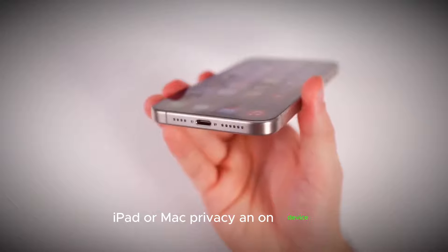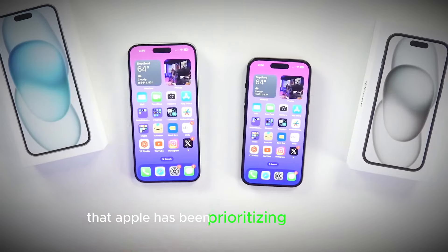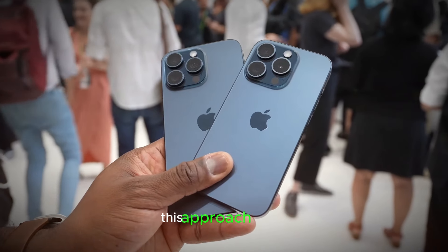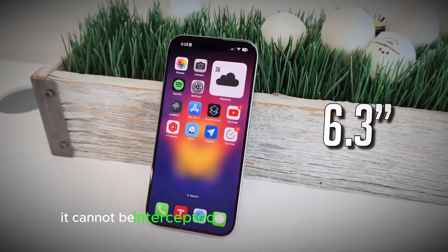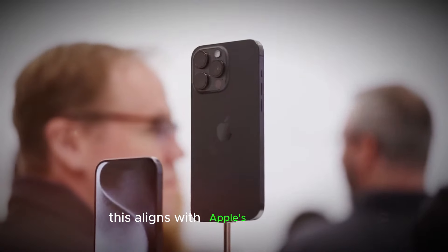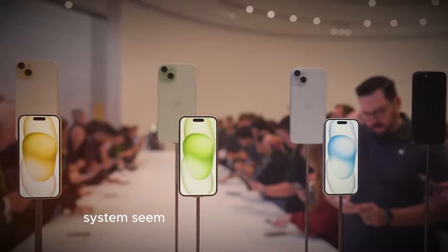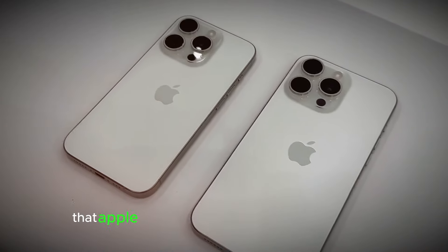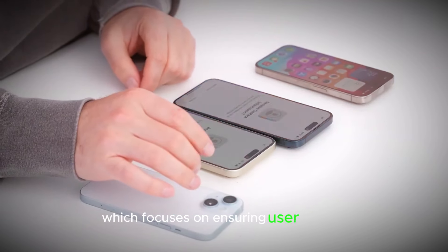Privacy and On-Device AI: All the rumors circulating have consistently claimed that Apple has been prioritizing on-device AI for the sake of privacy. The idea is that if data remains on your phone or computer, it cannot be intercepted or accessed inappropriately. This aligns with Apple's long-standing commitment to privacy, making a server-based AI system seem contradictory to their principles. However, sources have revealed that Apple has been secretly working on a server project called ADC — Apple Chips and Data Centers — which focuses on ensuring user privacy.